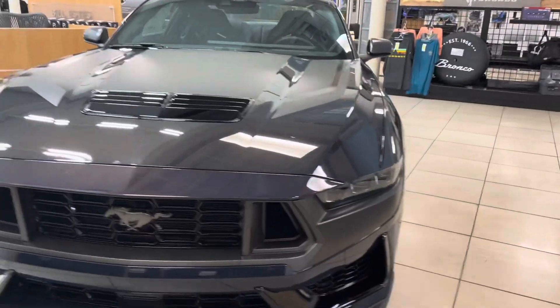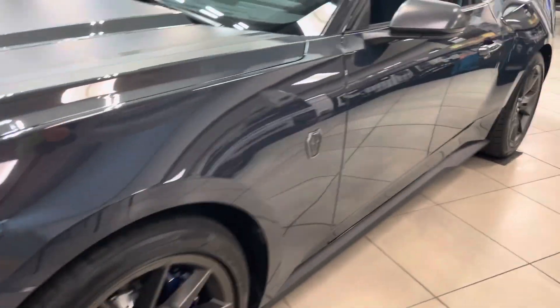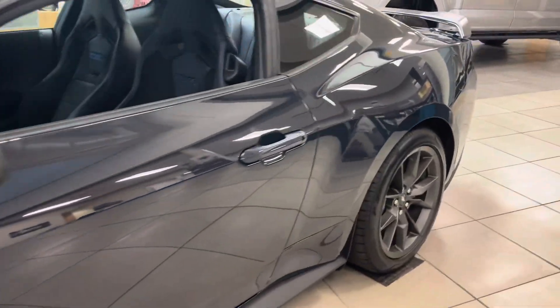It's absolutely gorgeous. That Blue Ember color in the sunlight has like a nice red plum kind of flake to it. It looks absolutely fantastic.